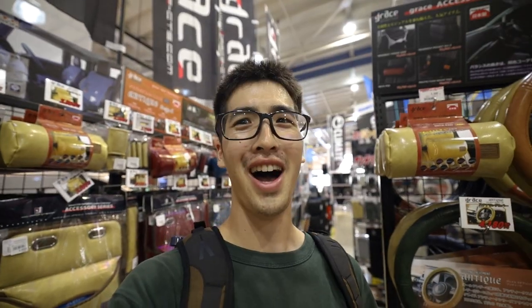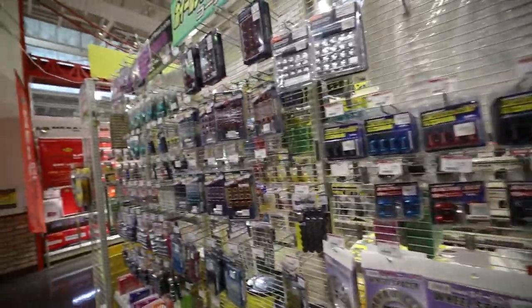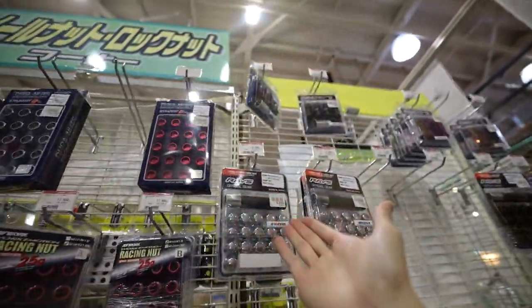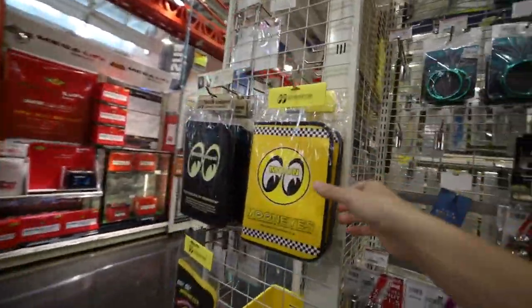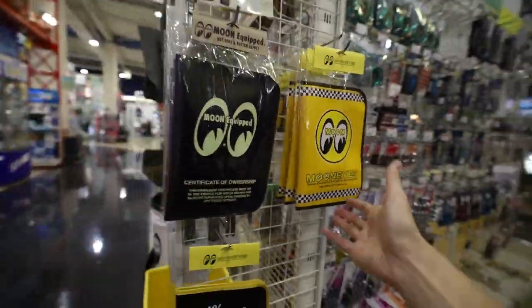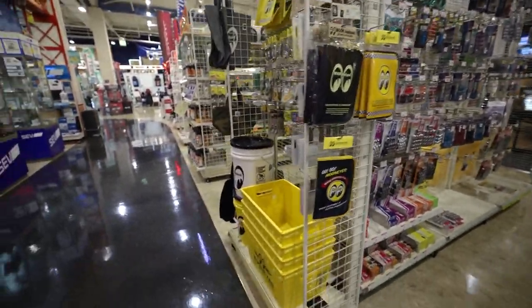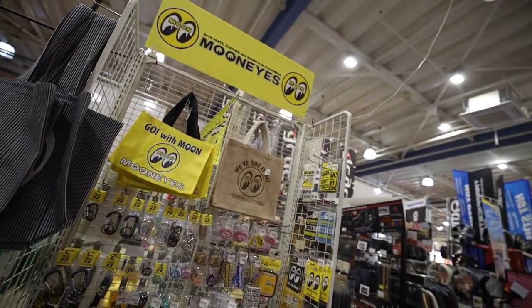This is like shopping online. Look at this — they have racing lug nuts from different companies like WORK and RAISE. Way better than the last store! Oh my god, they have Moon Eyes here. I came to the right place.